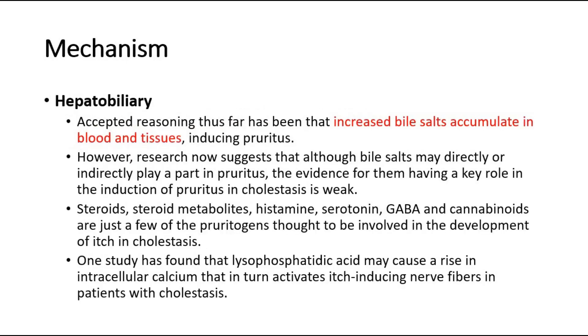For hepatobiliary causes of pruritus, accepted reasoning thus far has been that increased bile salts accumulate in blood and tissues, inducing pruritus. However, research now suggests that although bile salts may directly or indirectly play a part, the evidence for them having a key role in the induction of pruritus in cholestasis is weak. Steroids, steroid metabolites, histamine, serotonin, GABA, and cannabinoids are just a few of the pruritogens thought to be involved in cholestasis. One study has found that lysophosphatidic acid may cause a rise in intracellular calcium that activates itch-inducing nerve fibers in patients with cholestasis.